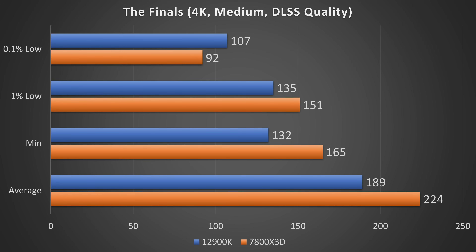Next, looking at The Finals at 4K medium settings and DLSS Quality, locked at 225 FPS, and here it's a little bit the opposite. The 7800X3D is a little bit faster overall, but with an 84% difference between its average and 0.1% lows versus the 12900K's 55% difference, it looks like Intel is actually the more consistent performer in this particular game.